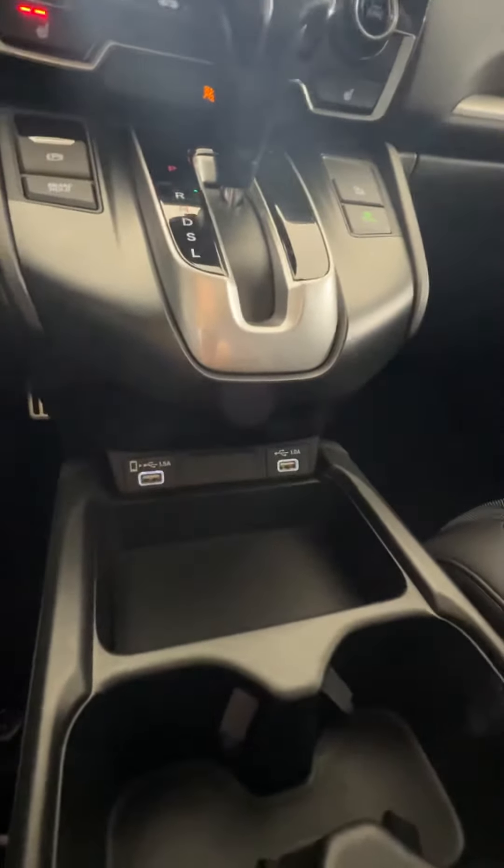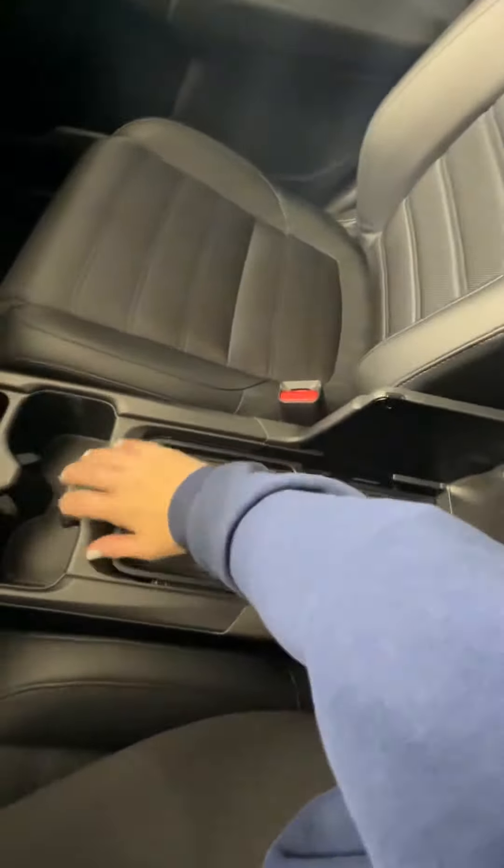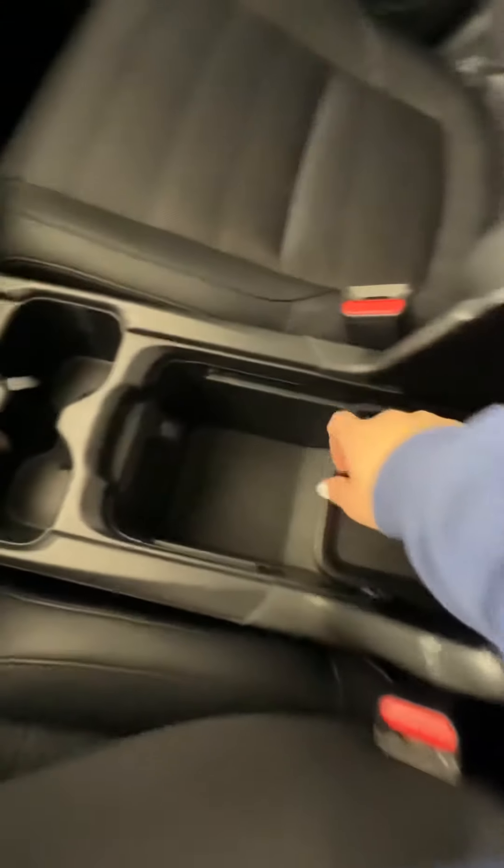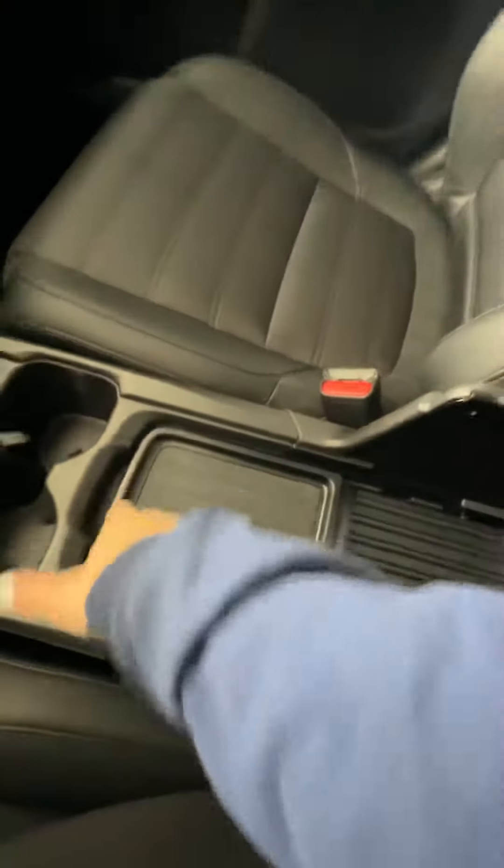Just your regular USB plug-ins, and then this pretty roomy center console as well. These guys actually fold up and then you've got a whole storage area in there with another 12 volt in there as well.